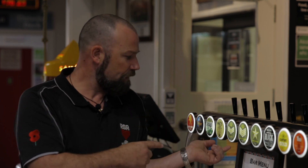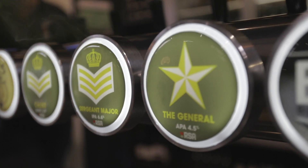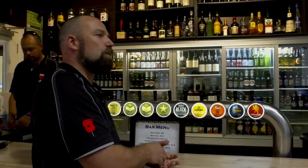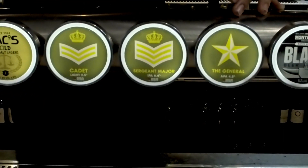It's got an RSA or military feel. We've gone from our light beer which we call the Cadet — it's a 2.5% pilsner with a little bit of pop and a really good flavour with a great following. We step up to the General, which is an APA at 4.5%, and then we've gone even further with an IPA we've called the Sergeant Major.